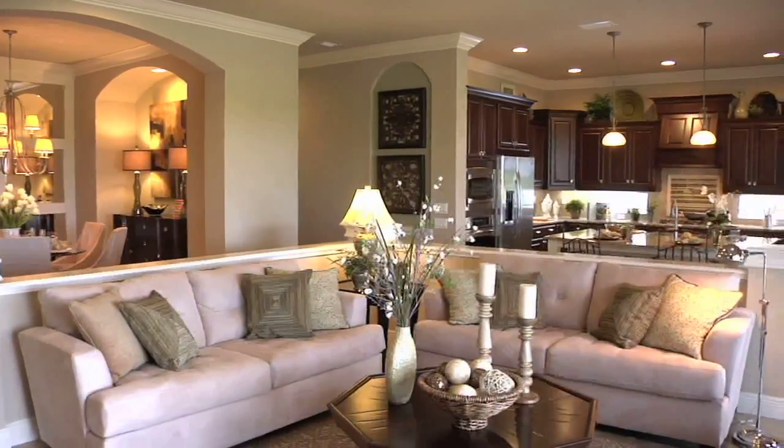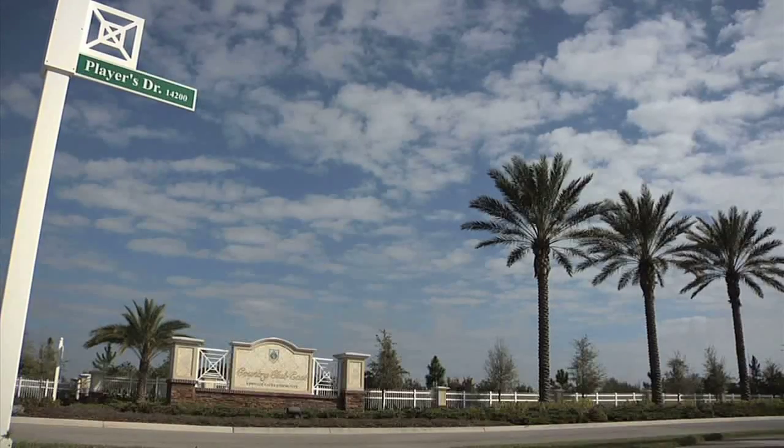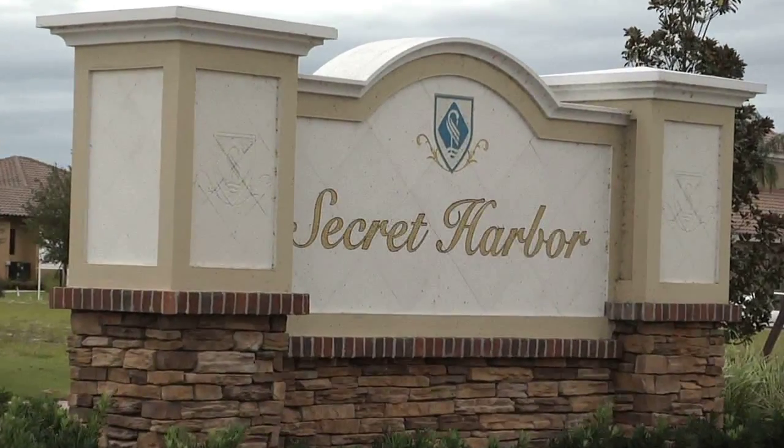Lee Wetherington Homes, one of the most well-known and well-established names in building, continues its fine tradition in the new community of Secret Harbor in Lakewood Ranch's Country Club East. We've been building here since 1995 and have built more homes in Lakewood Ranch than any other builder.